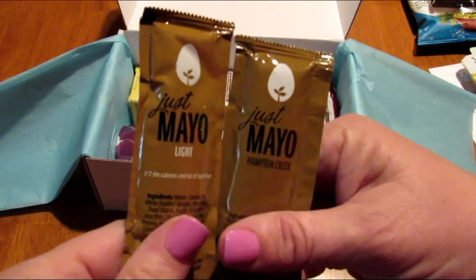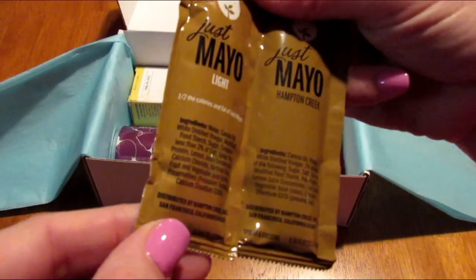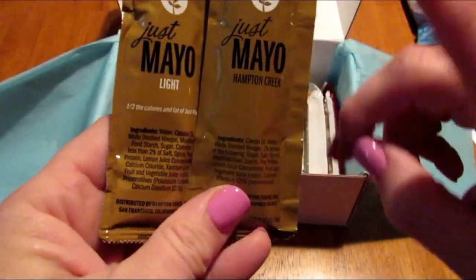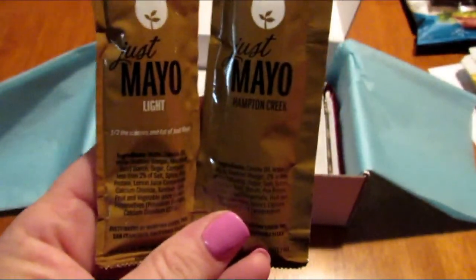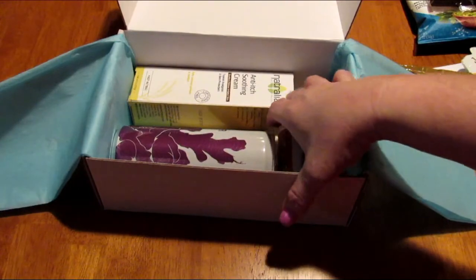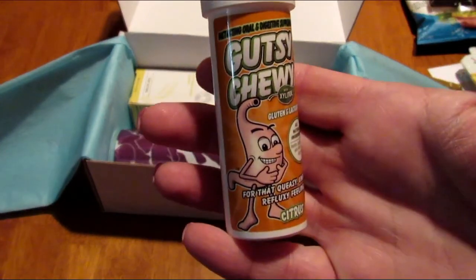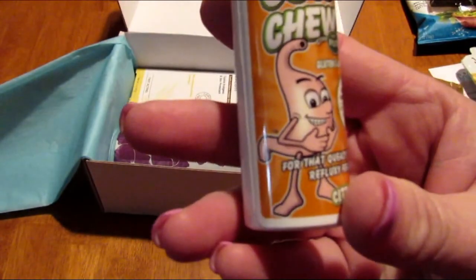Next is Just Mayo Light — half the calories and fat. These sound good; I'm excited to try this. I don't like a lot of light mayonnaise, but hopefully this one is good. Oh, we have both regular and light, so I can try both.